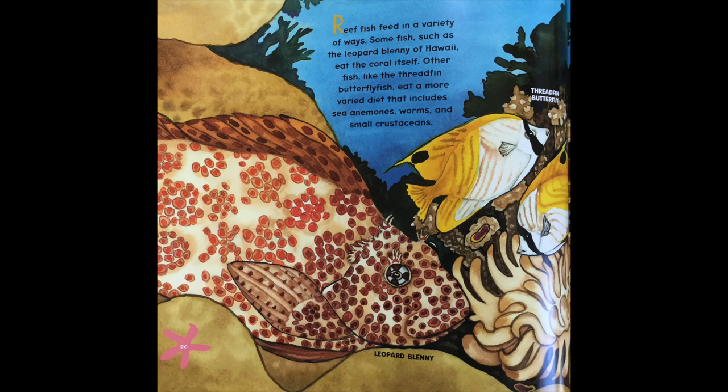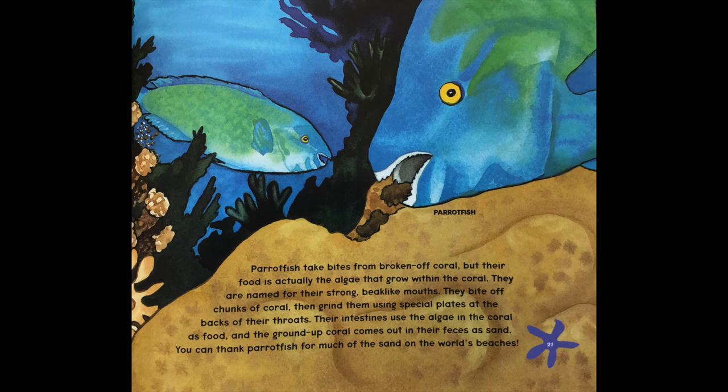Reef fish feed in a variety of ways. Some fish, such as the leopard blenny of Hawaii, eat the coral itself. Others, like the thread fin butterfly fish, eat a more varied diet that includes sea anemones, worms, and small crustaceans. Parrot fish take bites from broken-off coral, but their food is actually the algae that grows within the coral. They're named for their strong beak-like mouth. They bite off chunks of coral, then grind them using special plates at the back of their throats. Their intestines use the algae as food, and the ground-up coral comes out in their feces as sand. You can thank parrot fish for much of the sand on the world's beaches.